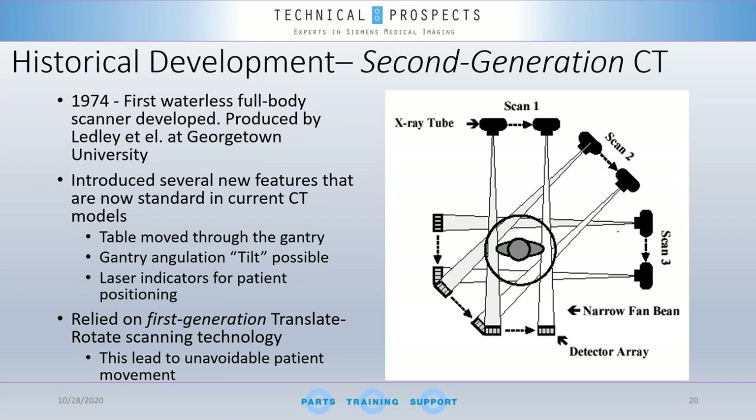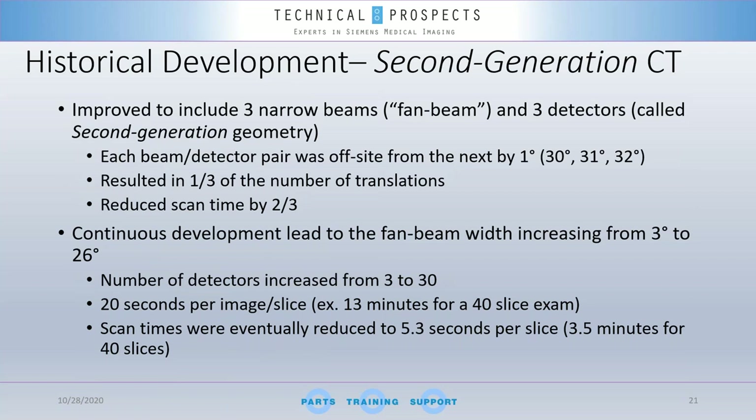The problem with translate-rotate was that it was time-consuming, which led to unavoidable patient movement — and patient movement means artifacts and poor image quality. The second generation introduced three narrow beams — a fan-beam X-ray concept — and three detectors, known as second-generation geometry. Each beam-detector pair was offset from the next by one degree, which reduced the number of translations required. Reducing translations reduced scan time.